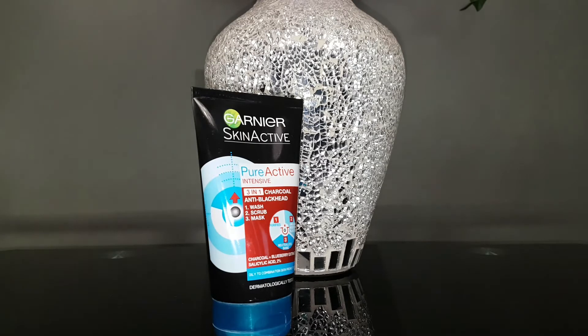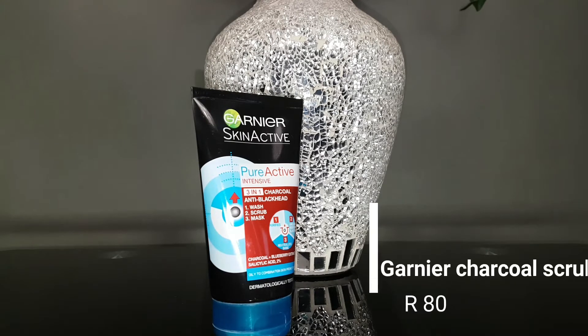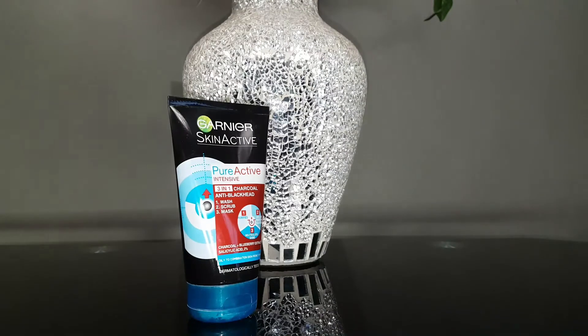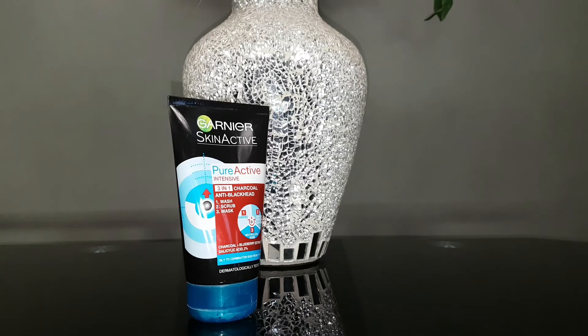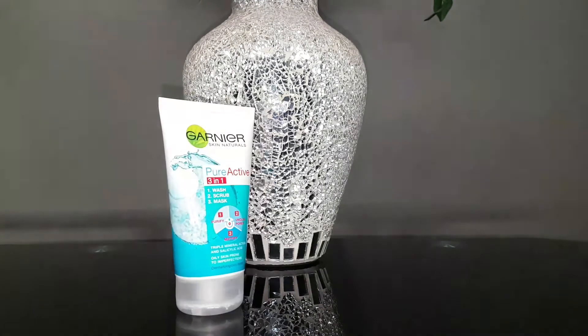The first scrub I have for you guys is the Charcoal Anti-Blackhead Scrub by Vanya. This is one of my holy grail scrubs — it is absolutely amazing. It doesn't have a scent to it, it has a bit of grit but it's not going to sandpaper your entire face. It's really gentle on the skin, definitely unclogs your pores, and it's best when you use it every single day.